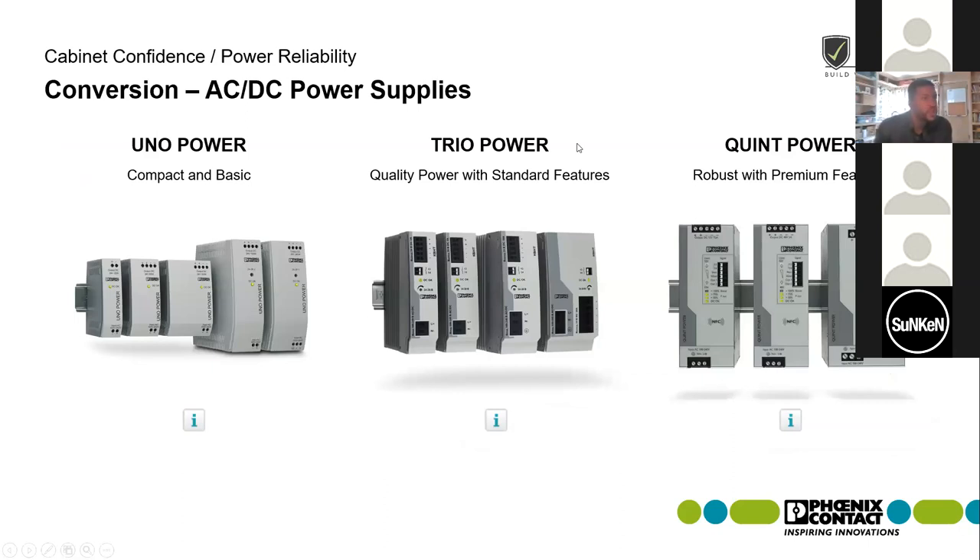Any questions on the Trio line before we move into the Cadillac of the power supplies, the Quint series? One note: we do not currently have a 24-volt AC to DC converter — meaning AC input on the AC side to 24-volt DC output. We do not have that.